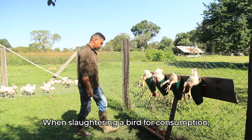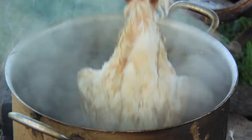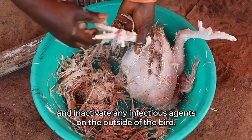When slaughtering a bird for consumption, immerse the bird in boiling water for a minute before plucking the feathers. This will make the feathers easier to remove and inactivate any infectious agents on the outside of the bird.